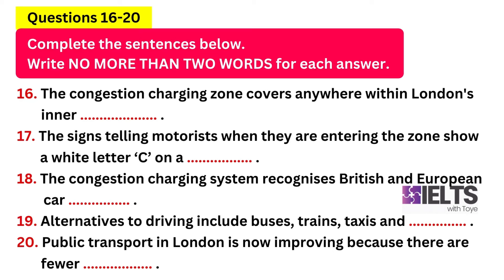The congestion charging zone covers everywhere inside London's inner ring road. For those not familiar with London's road system, this includes the City of London — the main financial district — and the West End, the commercial and entertainment centre. If you're still not sure, there are very clear signs on all roads which indicate when you are entering the area. These are round and have a white letter C on a red background.